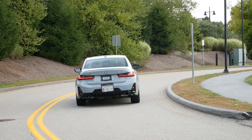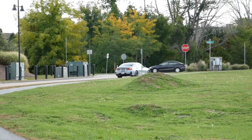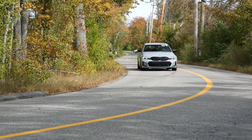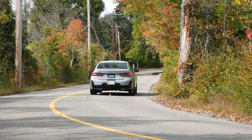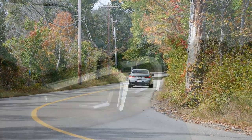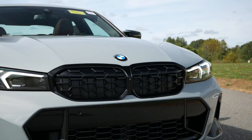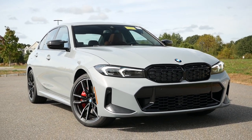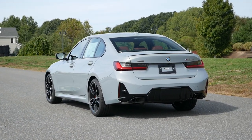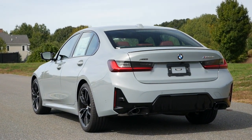Factor in the ZF 8-speed's quick and responsive gear shifts and BMW's emphasis on handling and cornering capabilities, and you have a car that can outperform rivals in many aspects besides straight-line speed. Our model has BMW's xDrive all-wheel drive system, though rear-wheel drive comes standard. For fuel economy, you're looking at around 23 miles per gallon in the city and 32 miles per gallon on the highway.